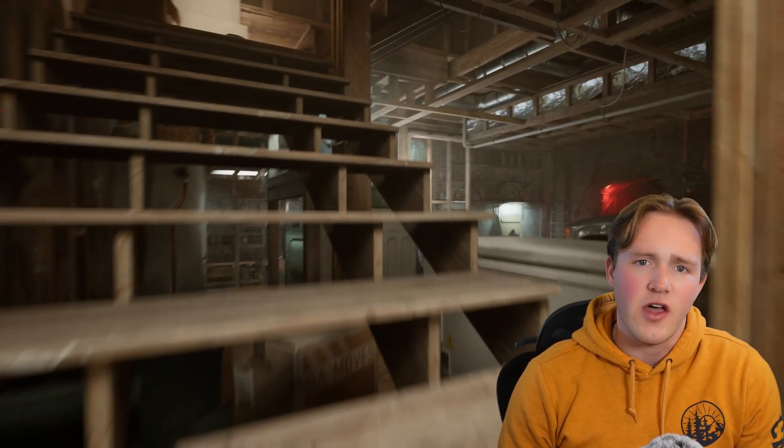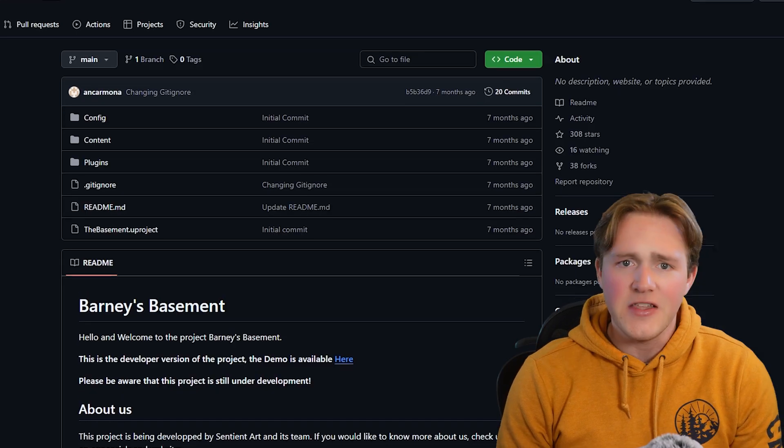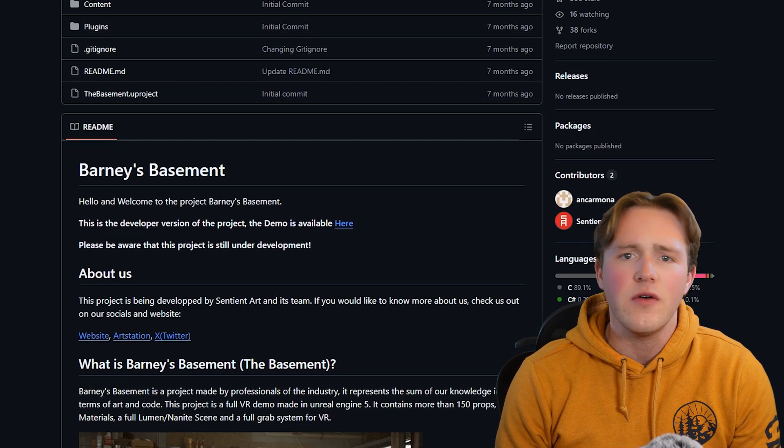If you're excited to dive into Barney's Basement for yourself, you can download the entire project and assets for free. It's compatible with Unreal Engine 5.3, so make sure you're running that version before you jump in. The download link is included below this video. I hope this video gave you a solid introduction to why Barney's Basement is such a valuable resource for the VR development community. If you're working in Unreal Engine and want to build something truly immersive, this is a fantastic starting point.